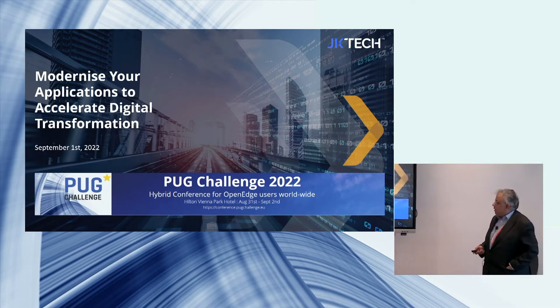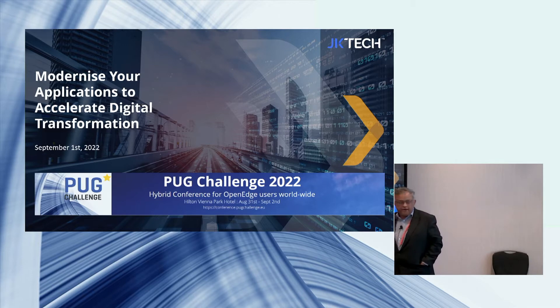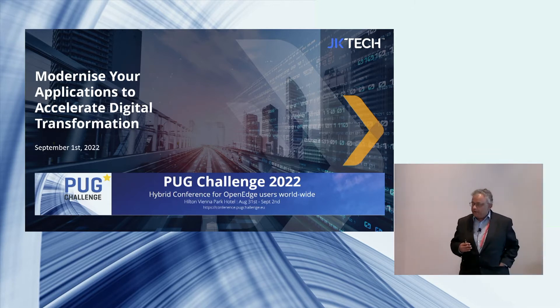Thank you all. We are going to talk about modernizing your application to accelerate digital transformation. I'm from JK Tech — I'm Ram Kumar, and I head the European business for JK Tech.